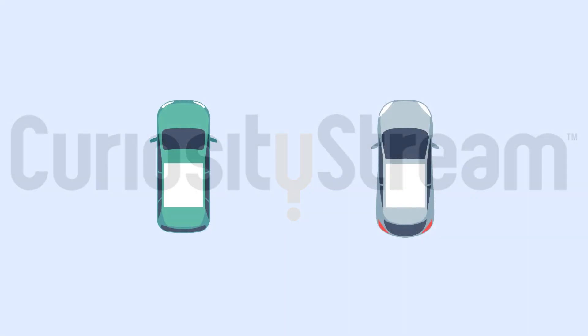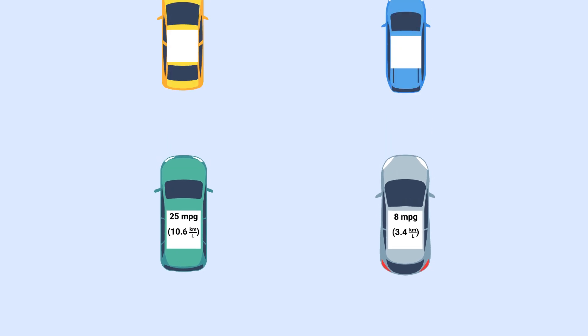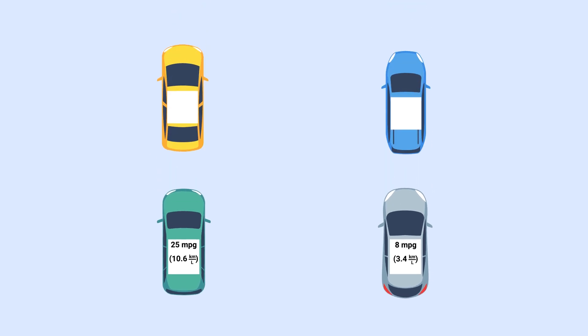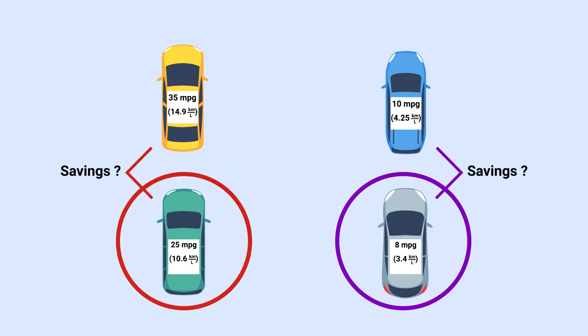Let's say there are two neighbors that drive the exact same distance every day — maybe they work at the same place. One neighbor has a car that gets 25 miles per gallon, or 10.6 kilometers per liter. The other neighbor has a gas guzzler that only gets 8 miles per gallon. One day they both decide to get a new, better car: the fuel-efficient neighbor upgrades to a 35-mile-per-gallon car, while the other upgrades to just a 10-mile-per-gallon car. Which neighbor's purchase is going to save more money on gas, assuming they both pay the same amount per gallon?